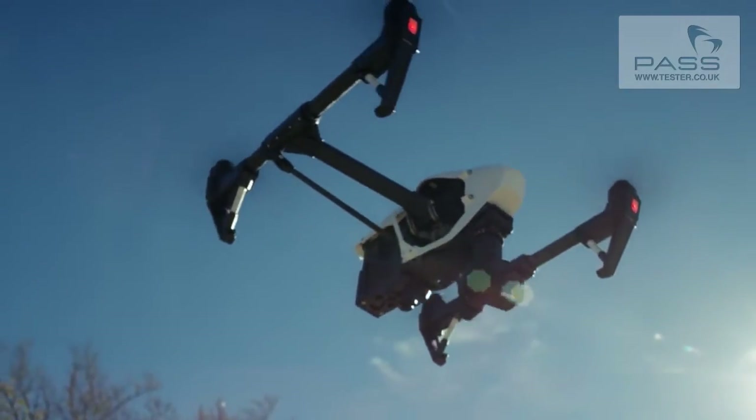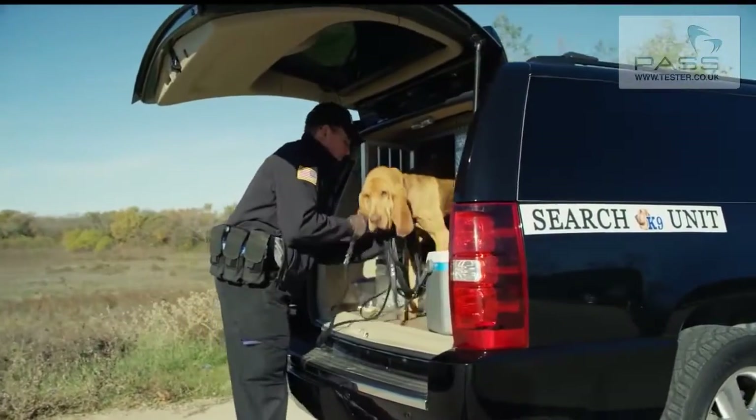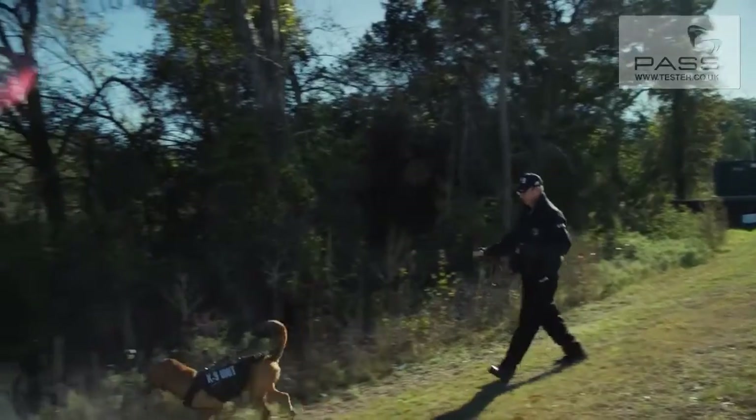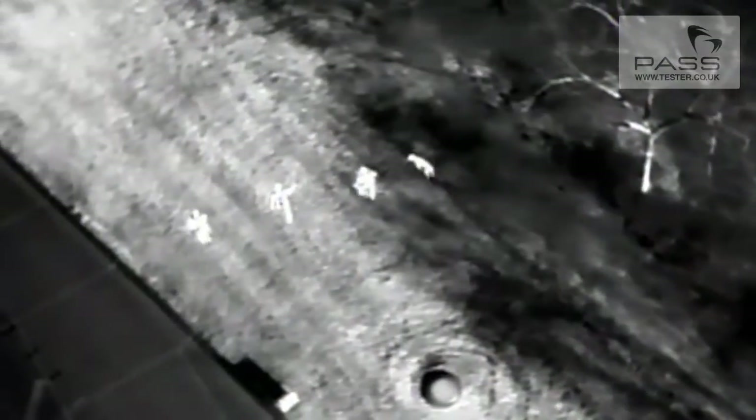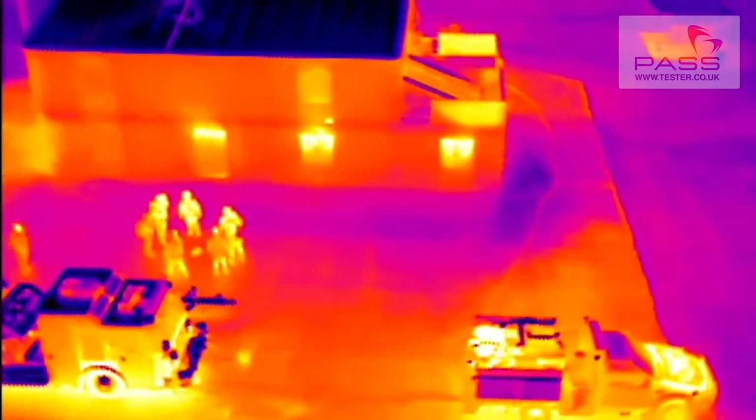The Zenmuse XT camera is an excellent tool to have along the way. Our goal, of course, is to find the individual as quickly as possible. The dogs usually are able to give us a direction of travel, so now we have an area to actually search and work. With the Zenmuse XT camera, it's a great substitution from utilizing a helicopter, so we can use something that's much more affordable. The Zenmuse XT camera will empower a vast number of industries around the world to do their work smarter, faster, and safer than ever before.